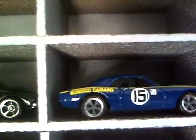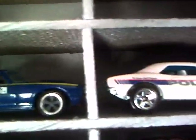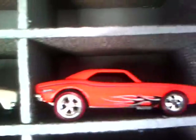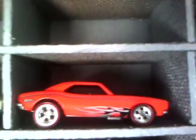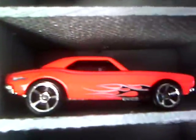Here's a Johnny Lightning Sunoco Camaro number 15, and here's the color shifters police Camaro. Here's my other custom Camaro — I changed out the wheels on them. Red lines. There's some more of those orange ones.